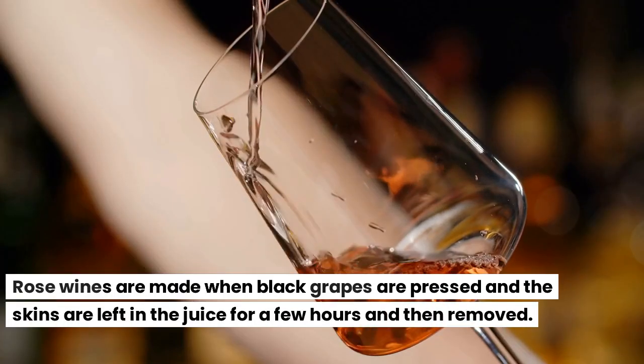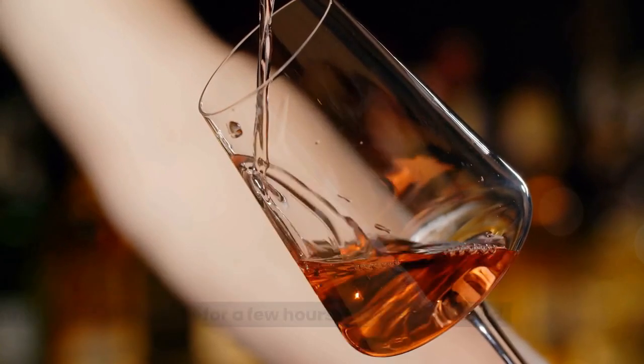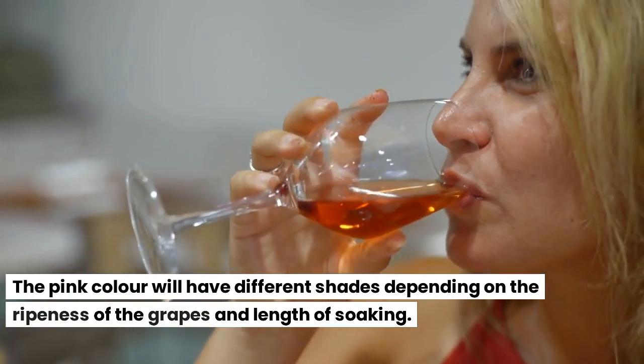Rosé wines are made when black grapes are pressed and the skins are left in the juice for a few hours and then removed. The pink color will have different shades depending on the ripeness of the grapes and length of soaking.